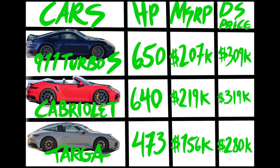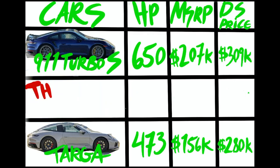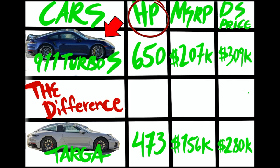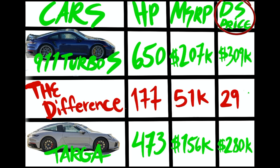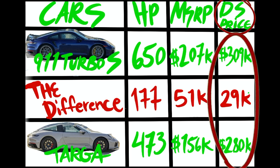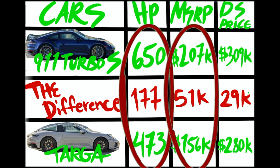Let's take a look at this graph and see the difference between these three vehicles. The 911 Turbo S and the Cabriolet are very similar — pretty much the same car. The only price difference is the convertible mechanism, so we're just going to compare the 911 Turbo S with the Targa. The Turbo S has 177 more horsepower than the Targa. The MSRP difference is about 50 grand more for the Turbo S, but at the dealership markup price, the two cars are only about 30 grand apart.